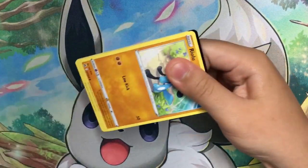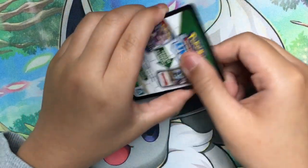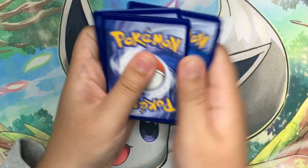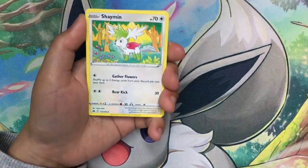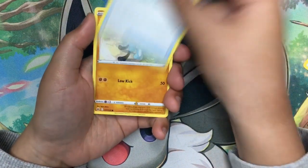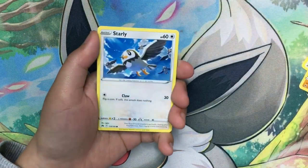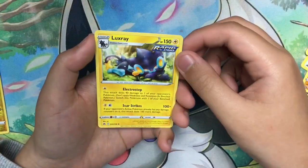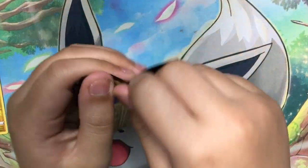We might get something, we might not. The card I really want is that gold Giratina — that's my favorite card. B-star code, Dig Duo, Shaman, Crushing Hammer, Rilou, and Gengar. We got a holo and a non-holo.